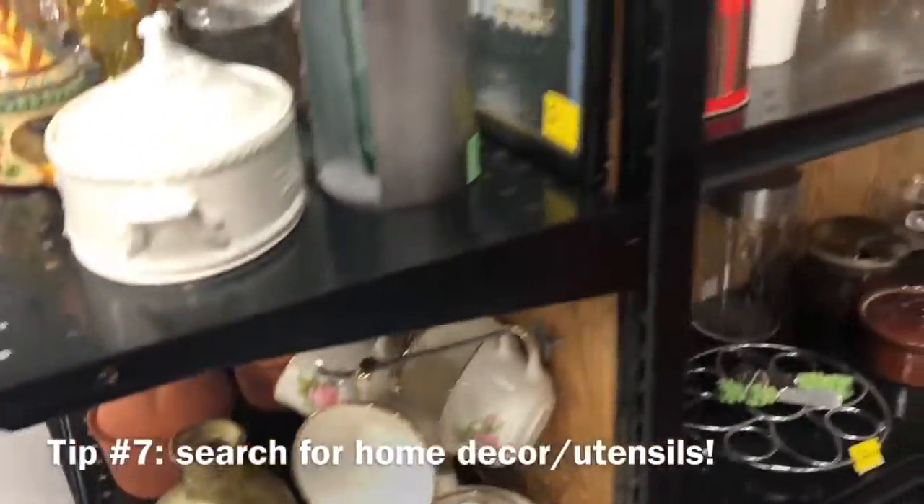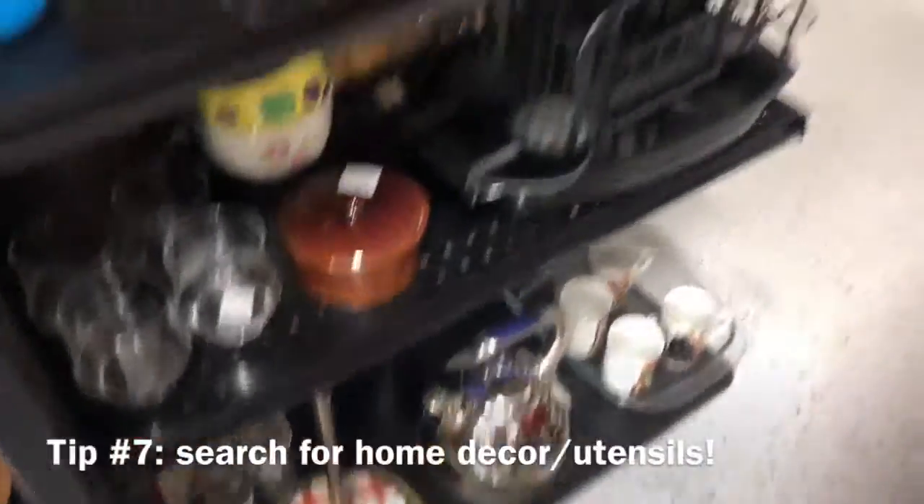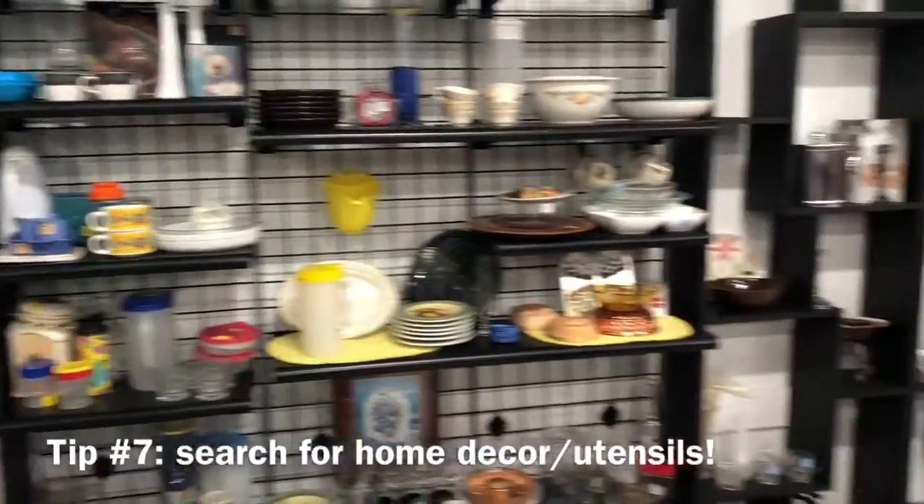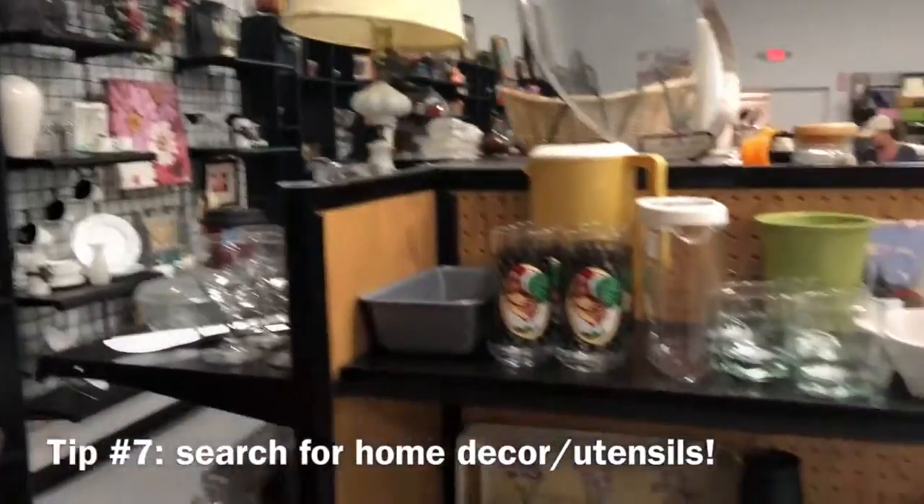There's so much cute home decor at thrift stores so make sure you look through that. You can always use it to furnish your home, your apartment, or your dorm room for very, very cheap, and it gives it a vintage vibe which I really like.